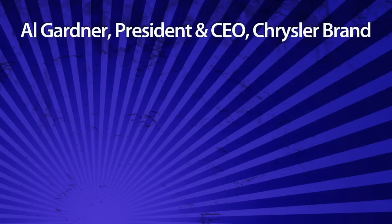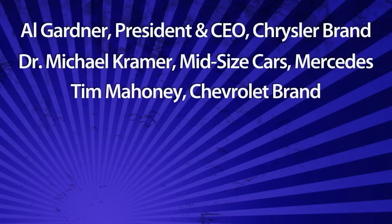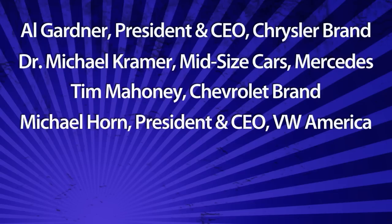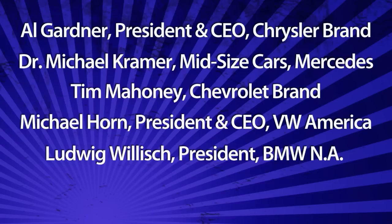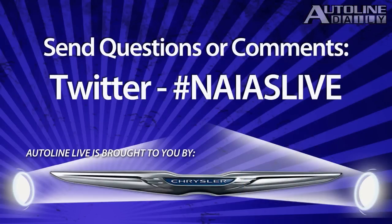Al Gardner, the president and CEO of the Chrysler brand. Dr. Michael Kramer, vice president of the product group for midsize cars for Mercedes-Benz. Tim Mahoney, the head of global Chevrolet. Michael Horn, the new president and CEO of the Volkswagen Group of America. Ludwig Willisch, the president of BMW North America. And Philip Brabeck, the product planning manager for Audi of America. If you have any questions or comments for those people, you can submit them via Twitter using the hashtag NAIASLIVE.